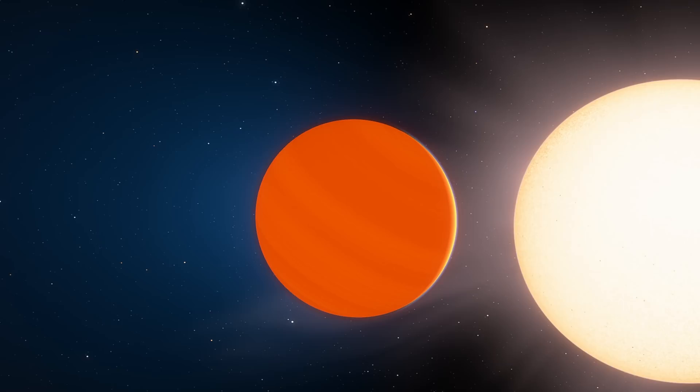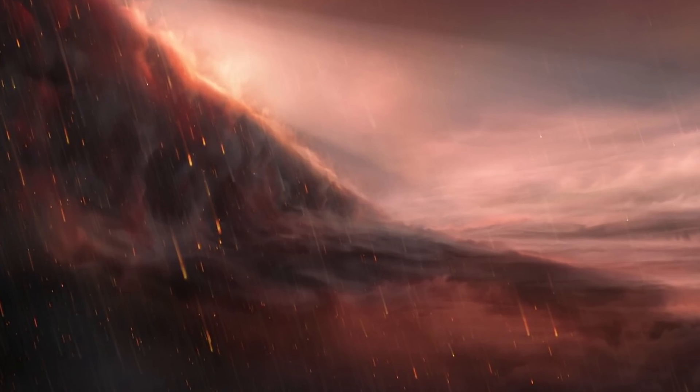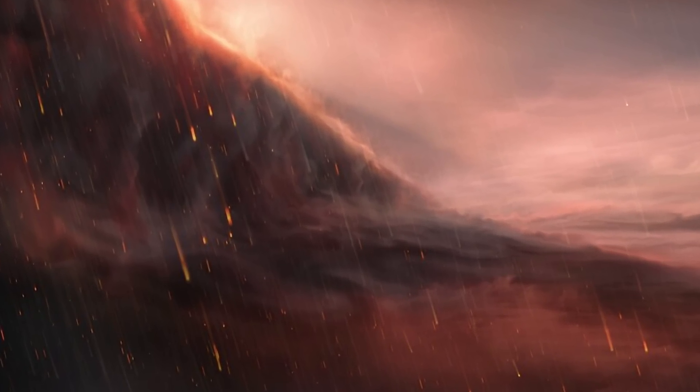Hello wonderful person, this is Anton and today we're going to be discussing an exoplanet we've discussed previously many times. The planet known as Wasp 76b, discovered back in 2013, became pretty famous when scientists discovered that it might contain the phenomenon referred to as iron rain.